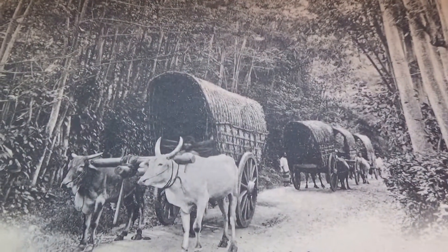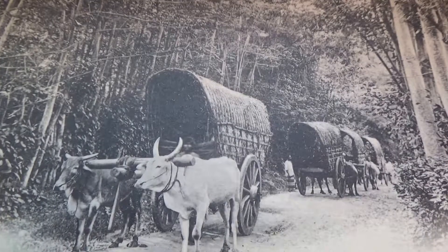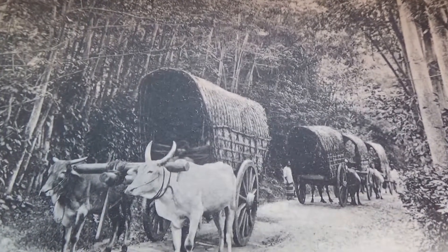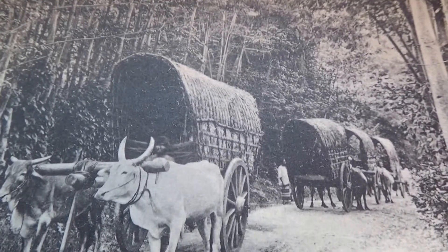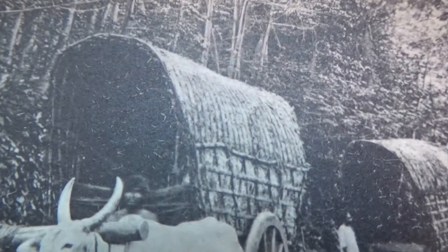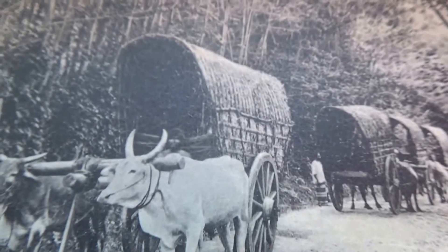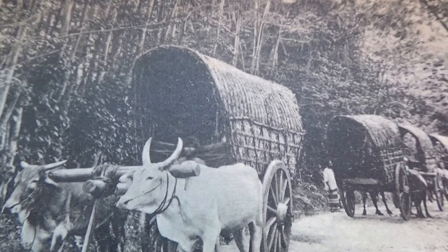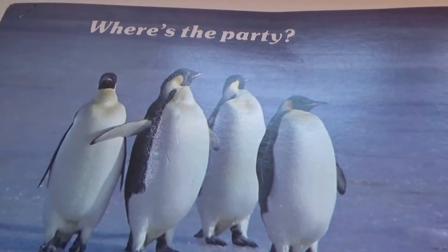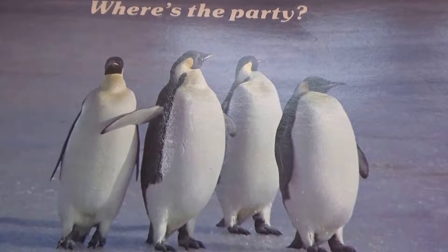Today we're bringing your collection of animal postcards. All the postcards have some form of animal on it, so we decided to call this the animal one. Look at the wagons — aren't they really different? Look how the tops are — doesn't look like canvas, looks like it's made out of straw. That's an old one. Let me show you what we have: first we have the penguins — where's the party? They're always clapping their hands. They love a good party.